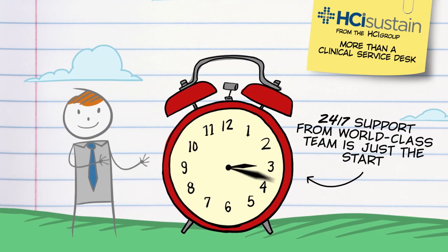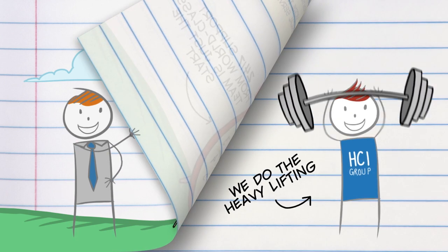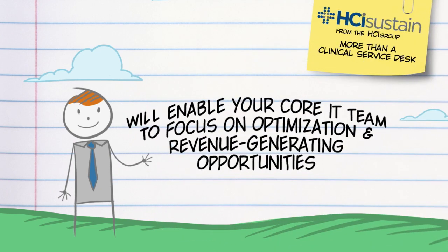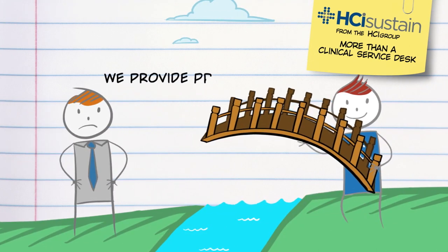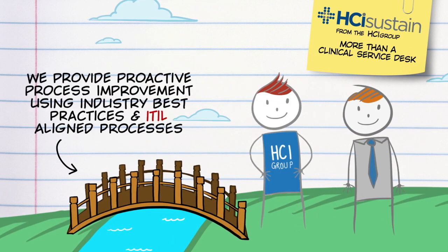24-7 service from a world-class support team is only the start. We do the heavy lifting behind the scenes that will enable your core IT team to focus on optimization and revenue-generating opportunities. And rather than just solving problems, we provide proactive process improvement using industry best practices and ITIL-aligned processes.